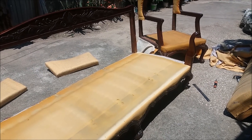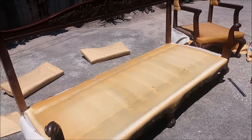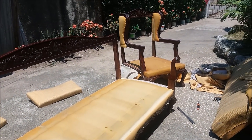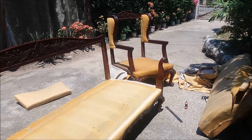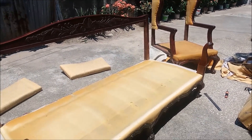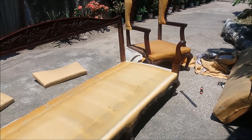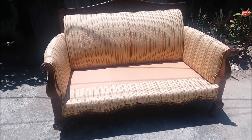This is the next step of the chairs — the whole material has been removed and it's stripped down to almost the frame. The two-seater part is not done as yet, but it will be exactly like this. The next move will be putting on new sponge, and you will see how he proceeds to put on the new fabric as we go along.